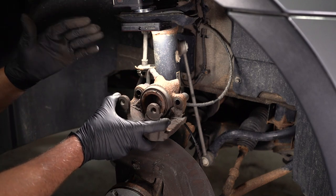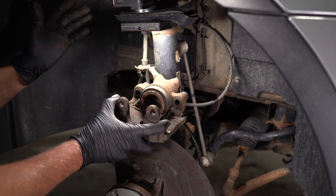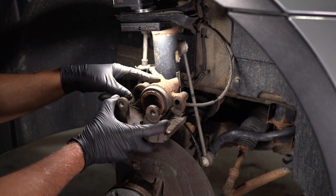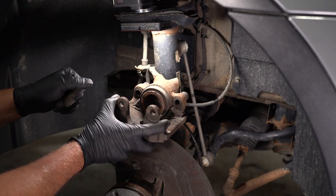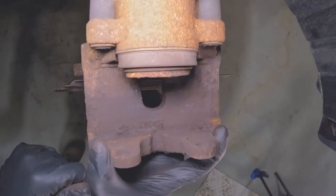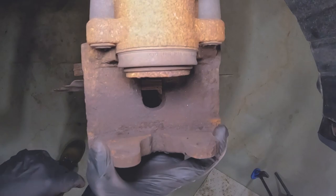How this caliper actually works: when you press on the brake pedal, you're pushing fluid through the brake lines, through the brake hoses, into the caliper, and that's gonna push the piston out. As you can see, the piston comes out just like that.